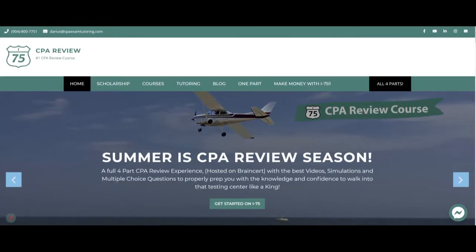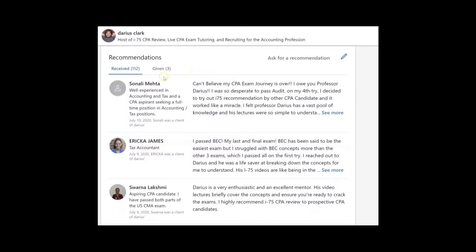Hey, it's Darius, and why is everybody buying I-75 CPA Review? Maybe because I have over a hundred LinkedIn reviews and recommendations, and no other CPA review course has even close.